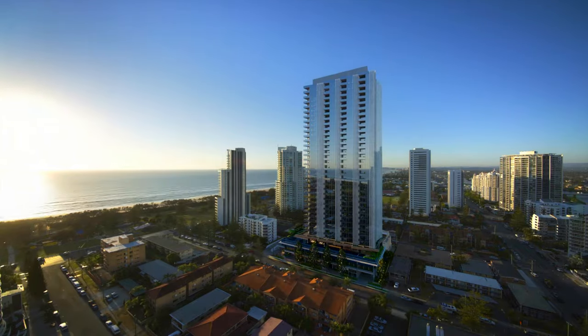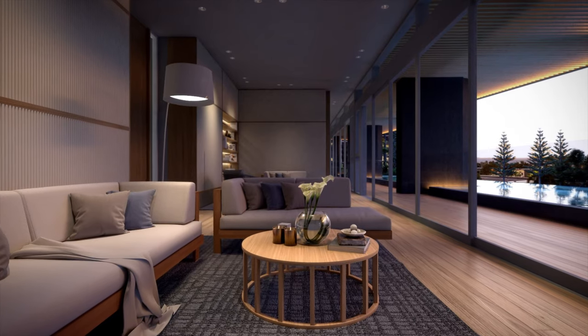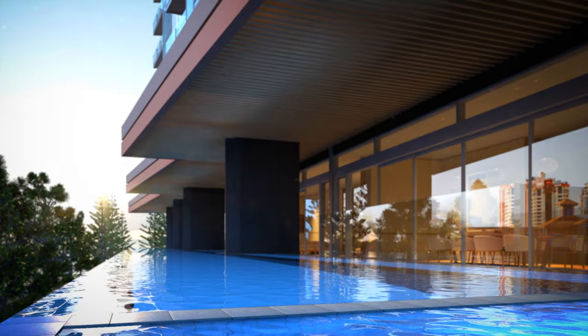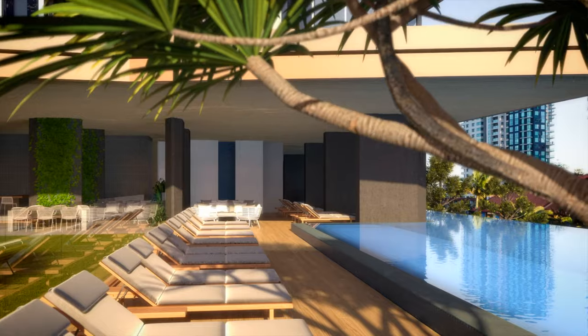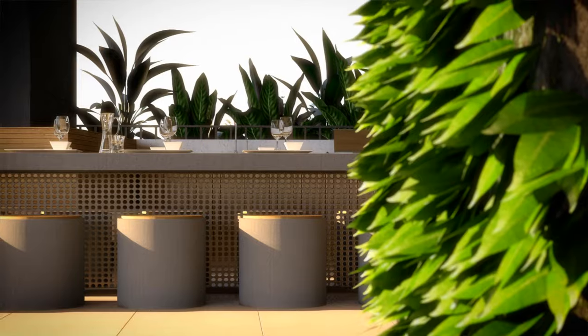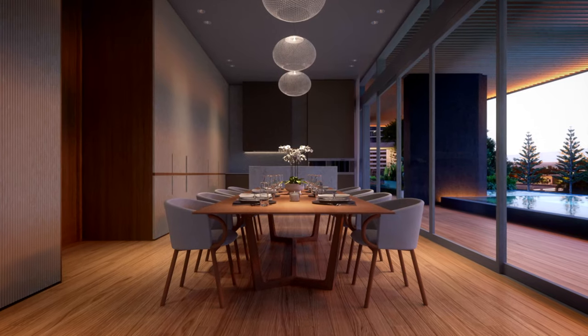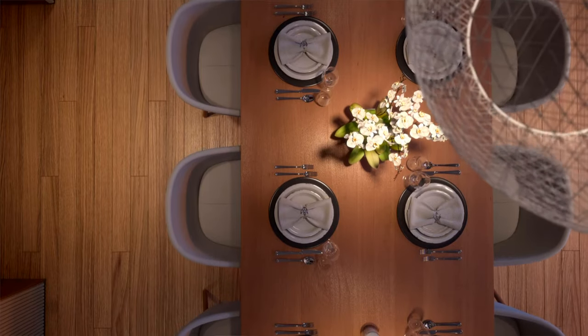We have devoted an entire level of the building that encompasses the whole site to amenity known as the deck, which has a wellness area, an internal living area, an infinity edge 50 meter lap pool, steam room, sauna, the gym, and a huge garden area and green space. We've created a lot of unique places for people to make their own within the development, and we're really excited about that.